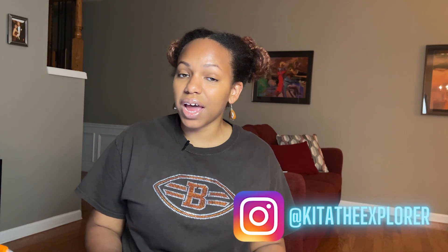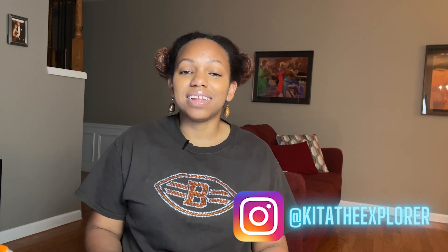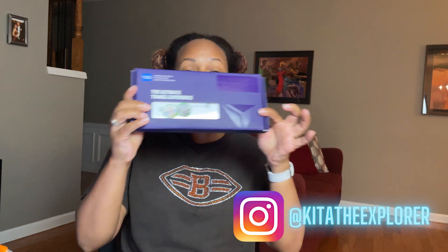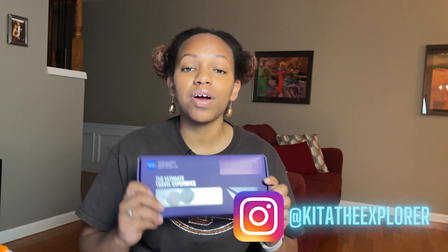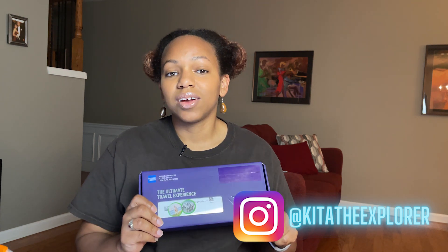Hey Explorers, I am back today for part three of my Delta SkyMiles American Express credit card walkthrough. Today we're going to go over the Reserve. I just upgraded from the Platinum to the Delta SkyMiles Reserve American Express credit card.